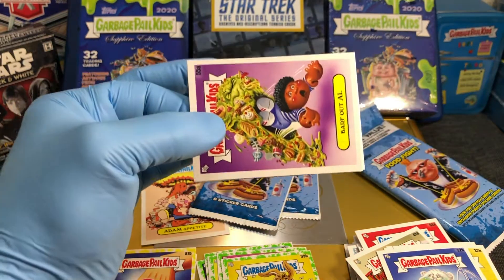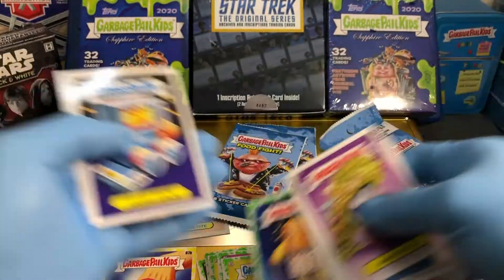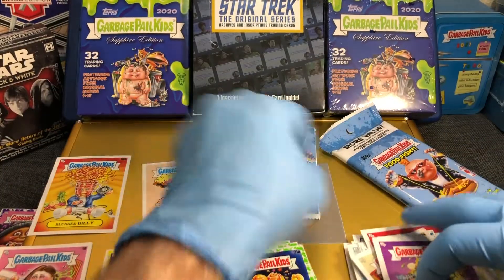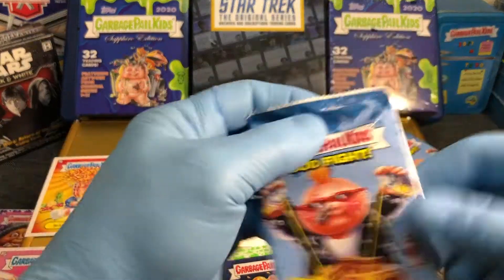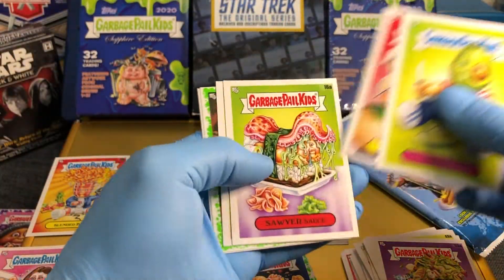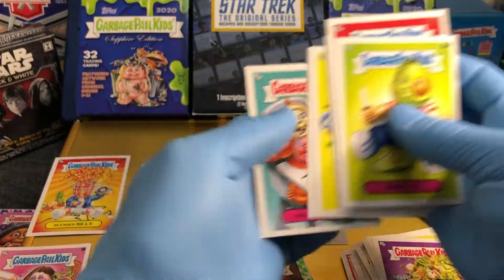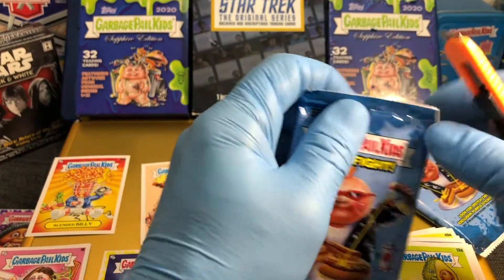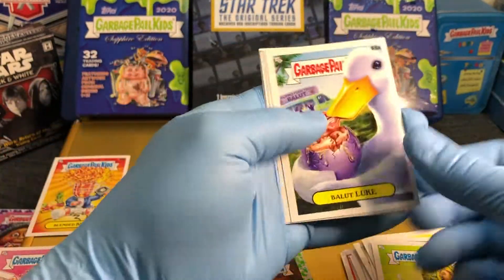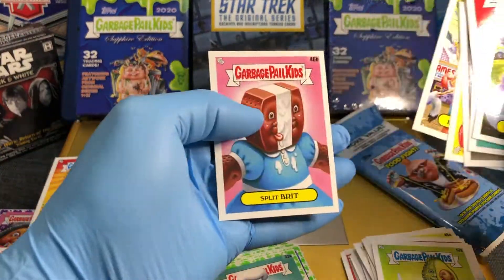Every single week we're giving away premium cards just by people leaving comments. Zapped Zack — we got a Blended Billy, not bad! I like the Blended Billy. Let's see if we get his brother Atom Bomb. Brad Pitt, and we got a Hunter Gatherer green parallel. And last pack — Cookie Cutter Cooper.